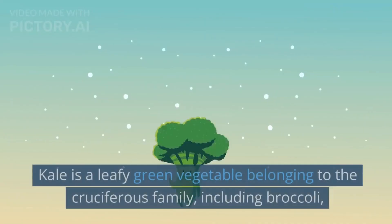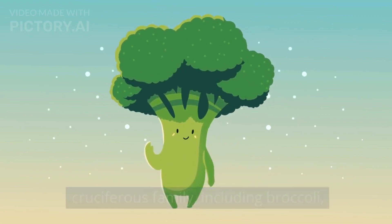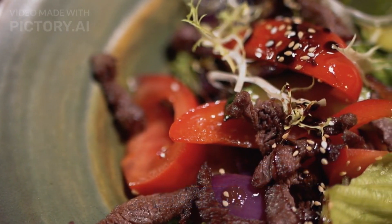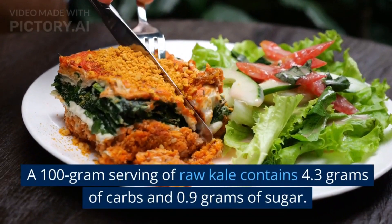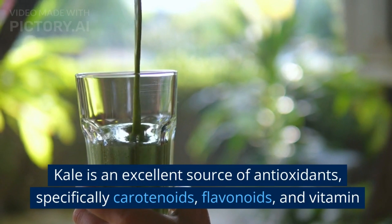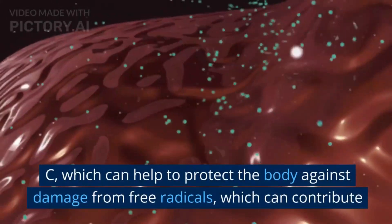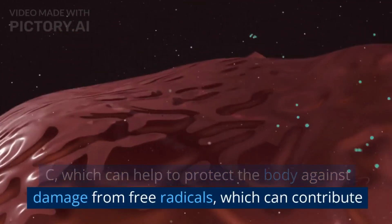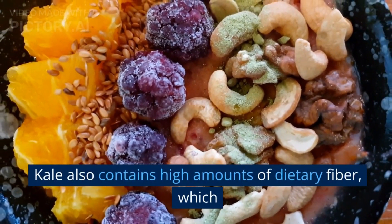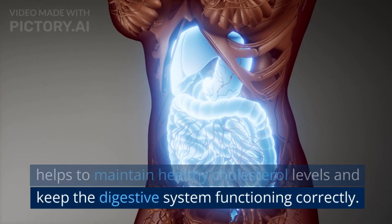19. Kale. Kale is a leafy green vegetable belonging to the cruciferous family, including broccoli, cauliflower, and cabbage. It is often eaten cooked or raw in salads and smoothies. A 100-gram serving of raw kale contains 4.3 grams of carbs and 0.9 grams of sugar. Kale is an excellent source of antioxidants, specifically carotenoids, flavonoids, and vitamin C, which can help to protect the body against damage from free radicals, which can contribute to the development of chronic diseases. Kale also contains high amounts of dietary fiber, which helps to maintain healthy cholesterol levels and keep the digestive system functioning correctly.